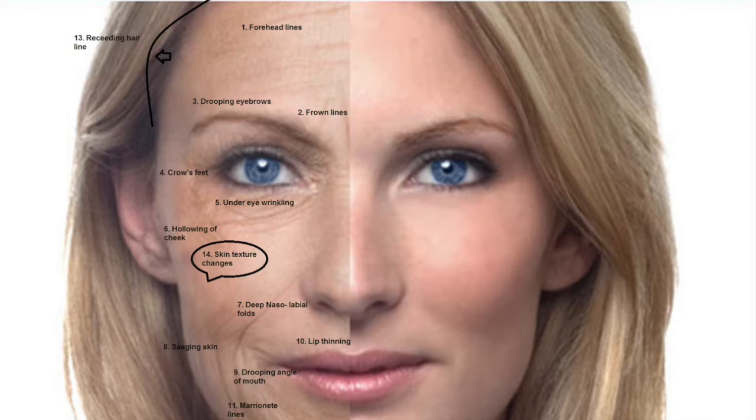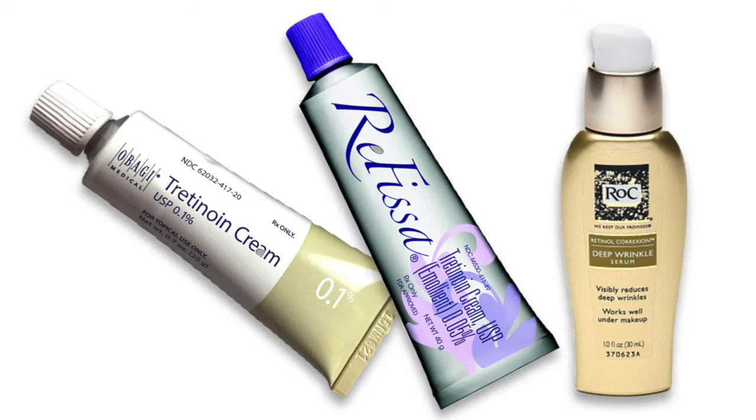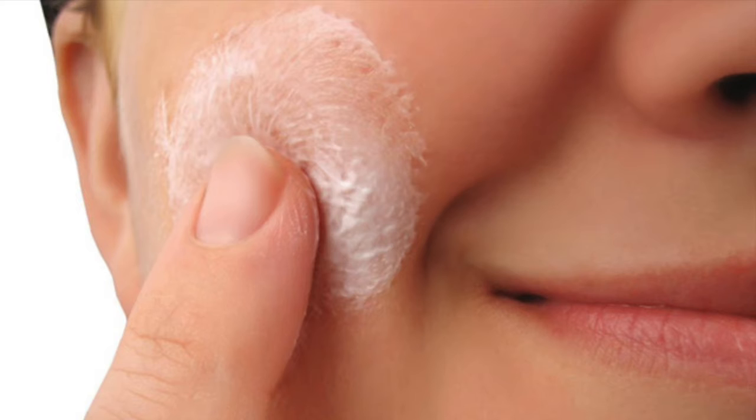Dermatologist recommended, in the world of skincare retinol is a powerhouse ingredient. As we age, our face loses volume and elasticity, and retinol offers a safe and effective answer. Found in many creams and gels, retinol is a form of vitamin A that can be applied to the face as a topical. The acids in retinol act as an exfoliant to the skin.